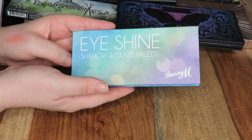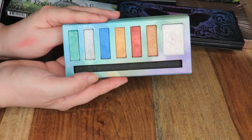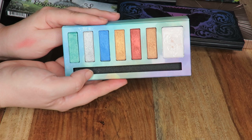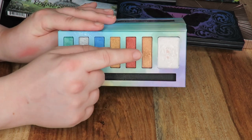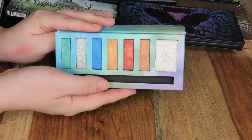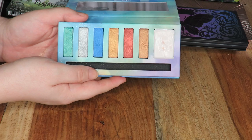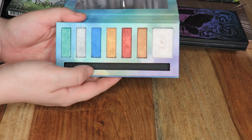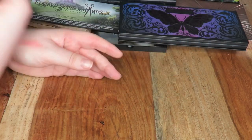Sticking with Barry M, this is the Eyeshine Shadow and Glaze palette. I did use this palette in a couple of makeup videos and I really liked how the looks came out. I really think that Barry M do the shimmers much better than the matte shades. This glaze is pretty useless — I think what I'm going to do is try and de-pot that glaze and then just pass this on. Not because it's a really bad palette, but I just have these kind of colours in other palettes and I don't get much use out of it.